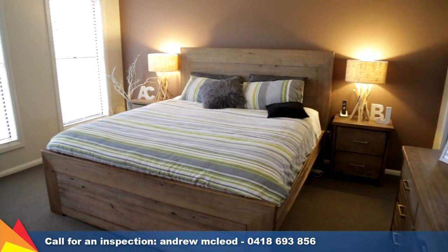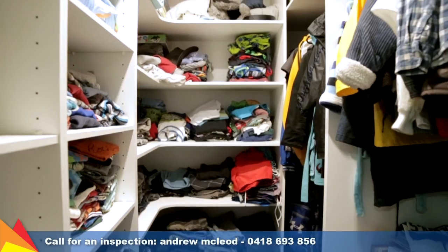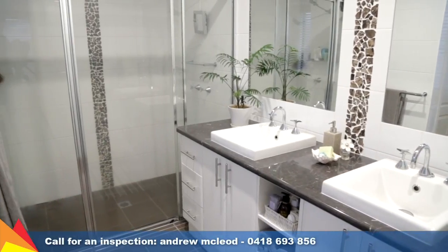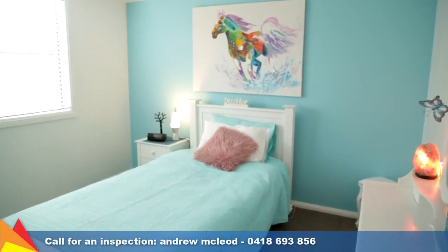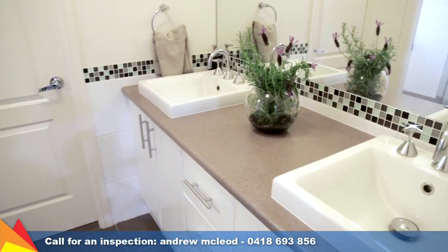Set at the front of the home, the luxurious main bedroom features a walk-in robe and en suite with a double vanity and double shower. The three other bedrooms are generous in size and feature built-in storage, one with a walk-in robe.